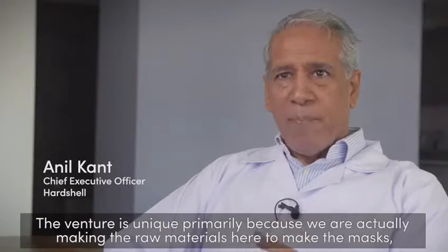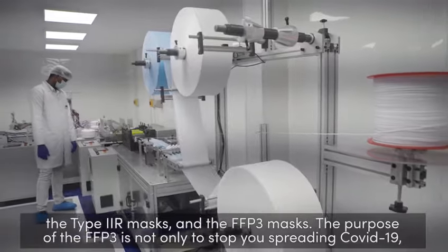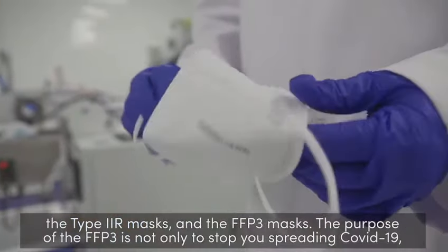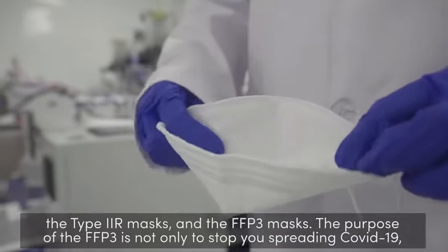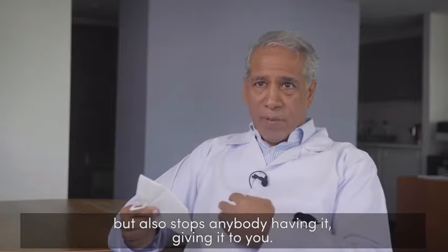The venture is unique primarily because we're actually making the raw materials here to make the mask — the Type 2R mask and the FFP3 masks. The purpose of the FFP3 is not only to stop you spreading COVID-19, it also stops anybody who has it giving it to you.